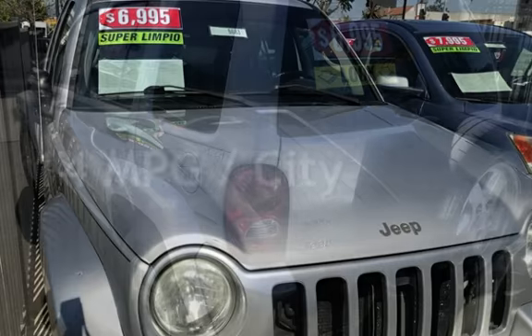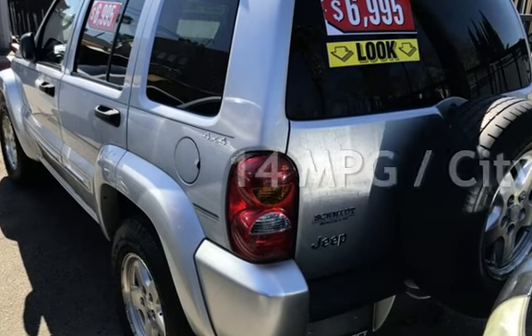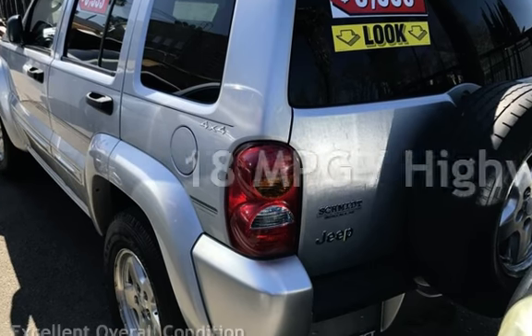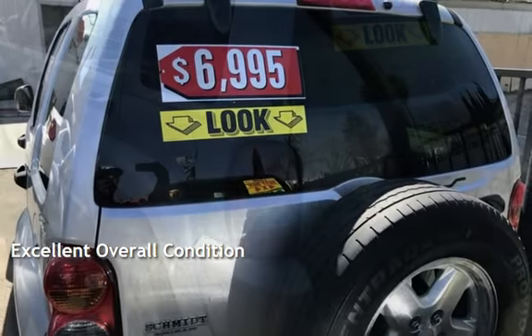Estimated fuel economy for this vehicle is 14 miles per gallon in the city, and 18 miles per gallon on the highway. This vehicle is in excellent overall condition.